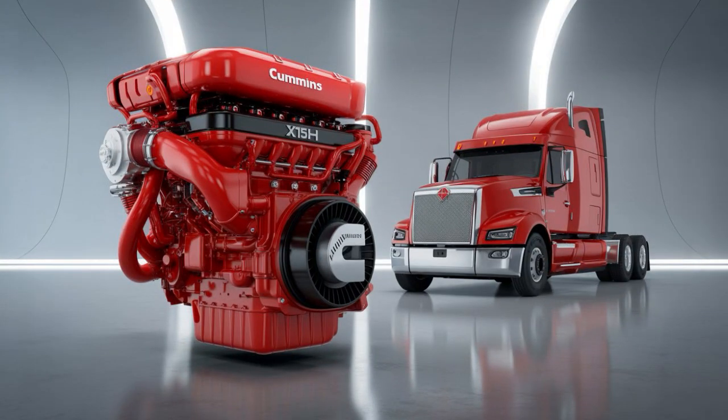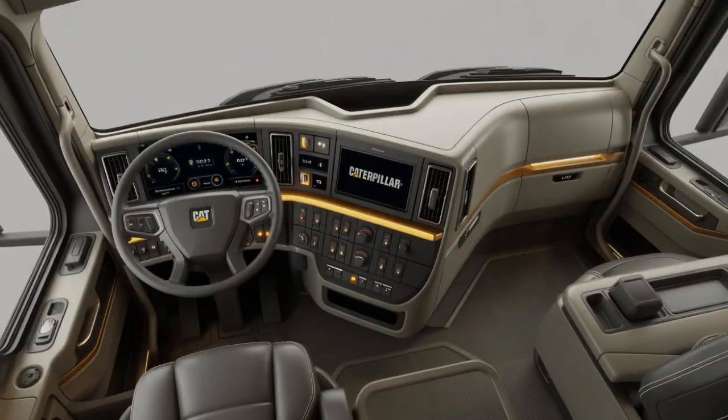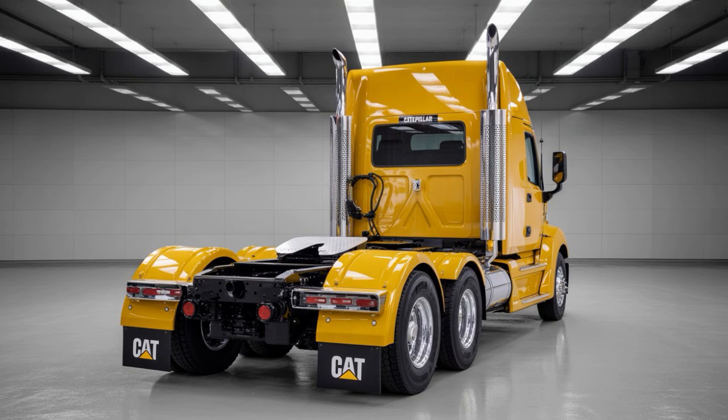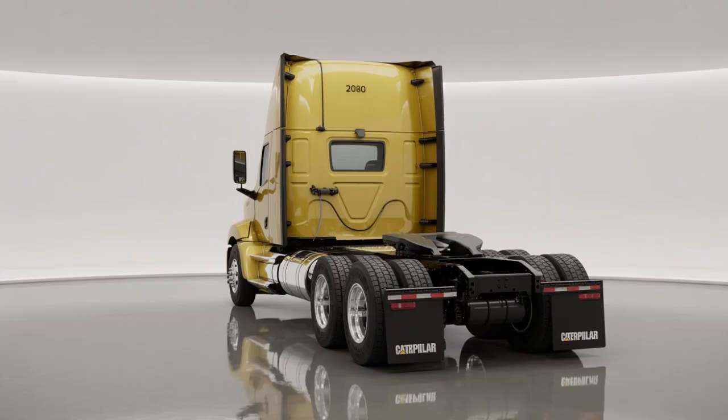Round 1: Powertrain and Performance. The 2026 Cummins X-15H doesn't burn diesel — it burns hydrogen. Producing over 500 horsepower and upwards of 2,600 pound-feet of torque, this zero-emissions juggernaut is Cummins' response to tightening EPA standards and fleets demanding cleaner air without compromising haul capacity.